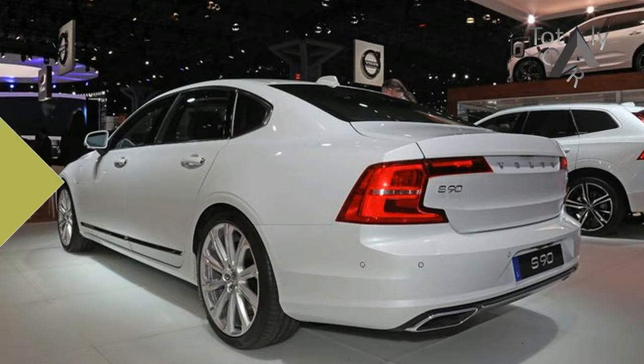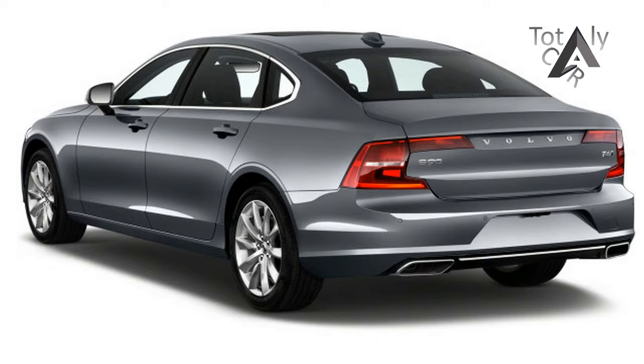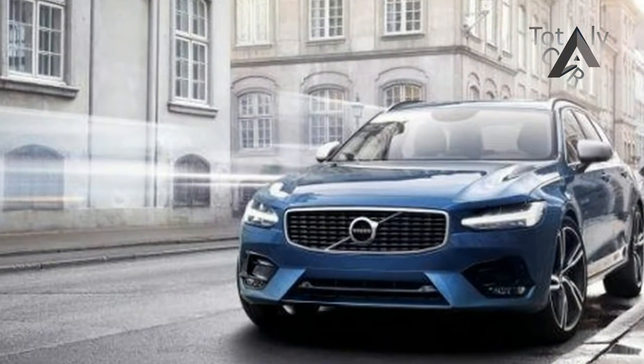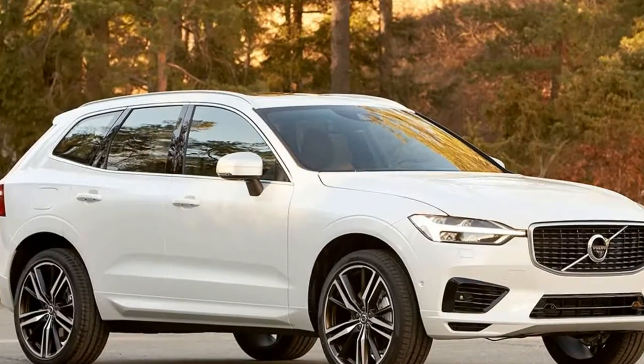The 2018 Volvo S90 is a mid-size luxury sedan with — well, actually — quite a bit more for the new model year. After its debut as a new model last year, the S90 grows several inches for 2018, with all of that extra girth directly benefiting rear-seat passengers.